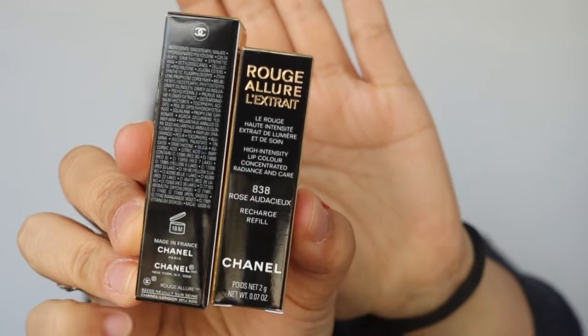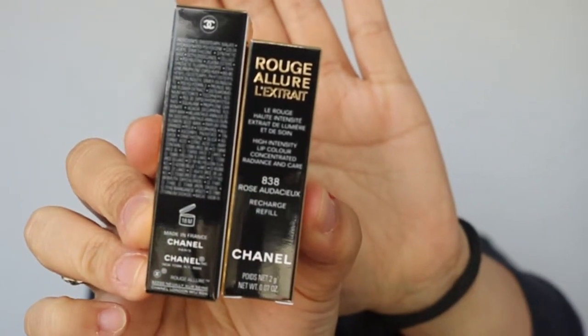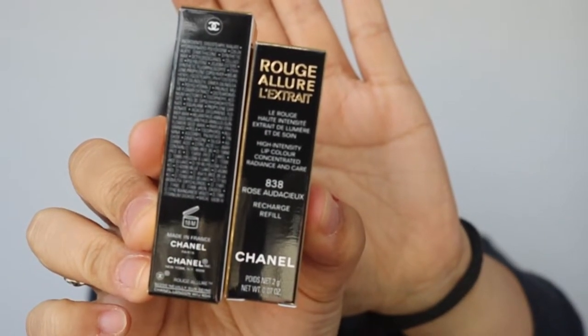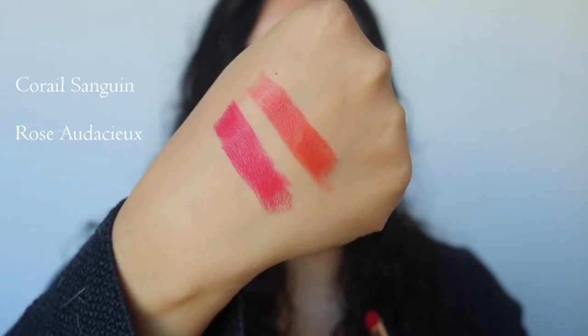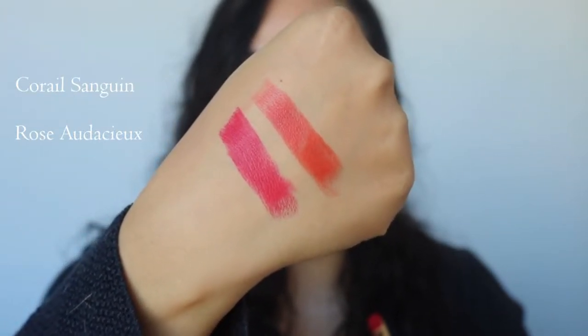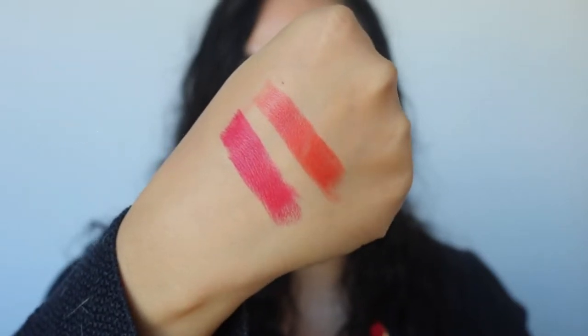I got color 838, which is Rose Audacious — that one in a refill. And I got color 848, which is Coral Sanguine. Both are made in France with an 18-month shelf life. The refills only come in 15 shades, whereas the actual lipsticks come in 20.